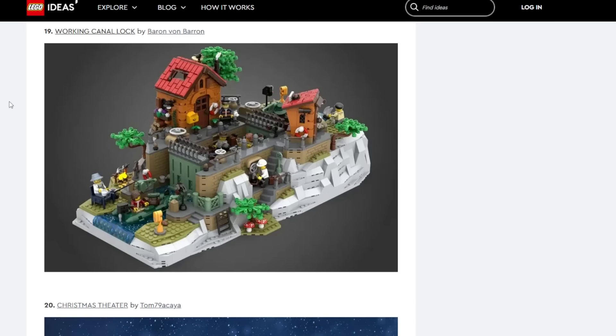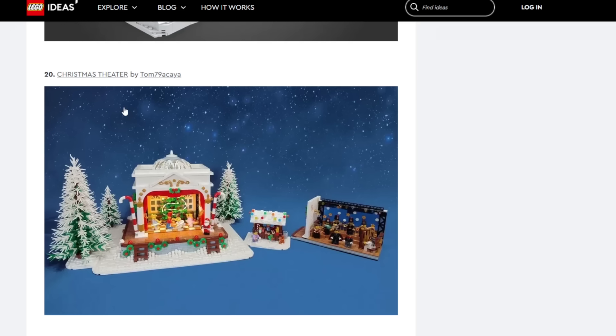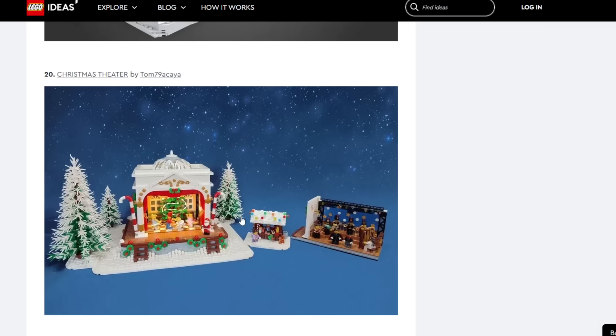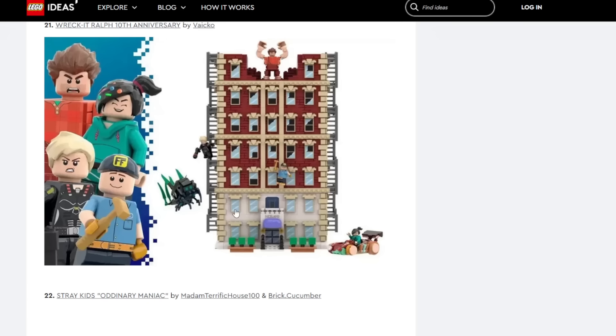Christmas Theater — I don't know, this feels like overlap with Winter Village. I don't think LEGO would do this; hard pass, even though there's been lots of other Winter Village stuff in review and they've always passed it.